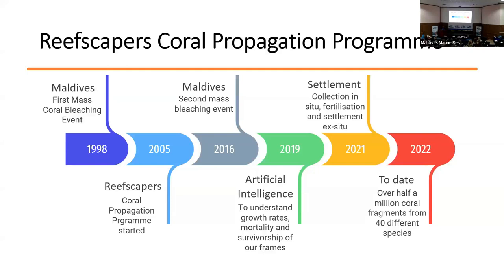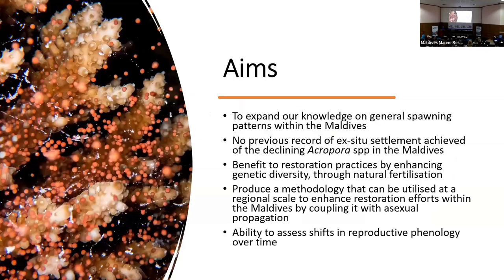In tandem with this, at the back end of last year, we decided to branch out into sexual reproduction, which led to the first collection in situ, and then fertilization and settlement ex situ. The reason behind this was to fill a data gap — not a huge amount is known about spawning patterns within the Maldives, and we could find no previous record of ex situ settlements achieved with Acropora within the Maldives.